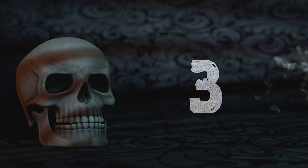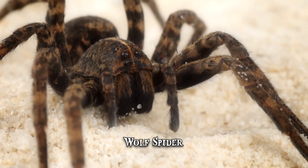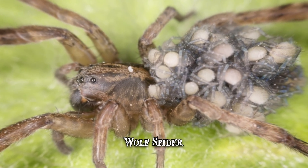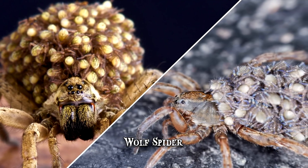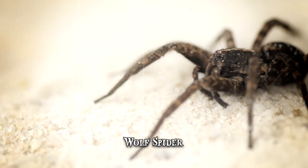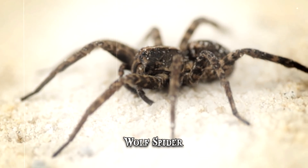Number 3: Wolf Spider. The wolf spider is particularly creepy as it carries egg sacs attached to its body, making it seem like several large clumps are growing over its back and sides. When the spiderlings are hatched, they cling to the female's legs and abdomen for several weeks. The wolf spider is a solitary predator and it doesn't spin webs.